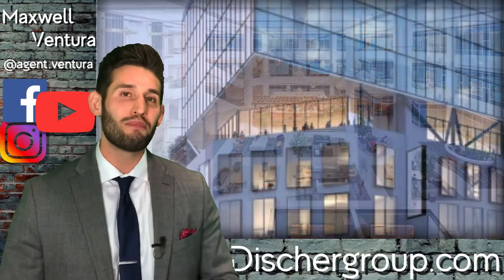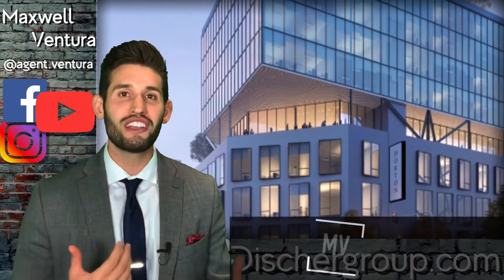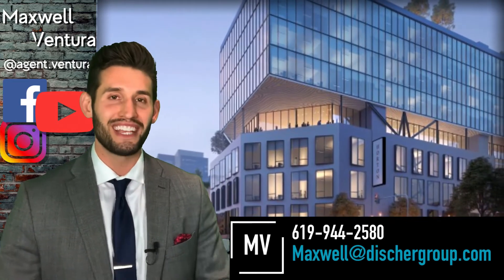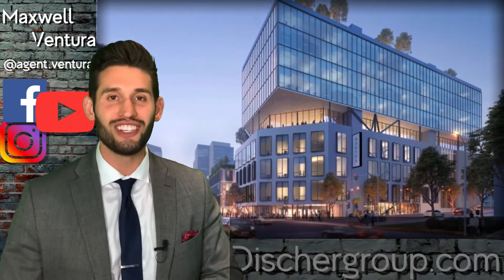This is just one of the many projects slated for downtown. If you'd like some help buying or selling downtown or in the metro area, be sure to give me a call at 619-944-2580 and I'll personally take care of you. Catch you guys on the next video, stay safe out there — especially right now — and I will talk to you soon.